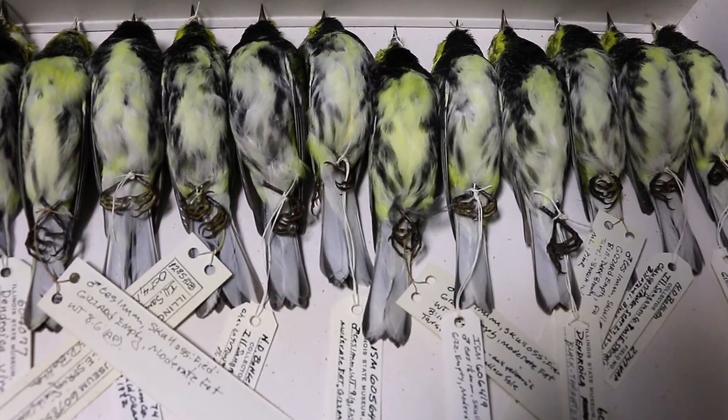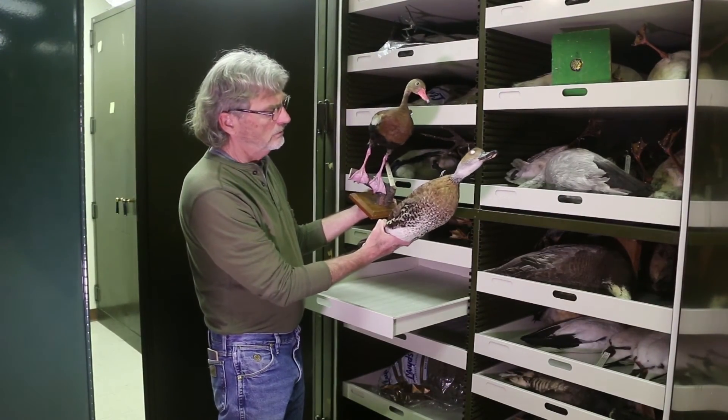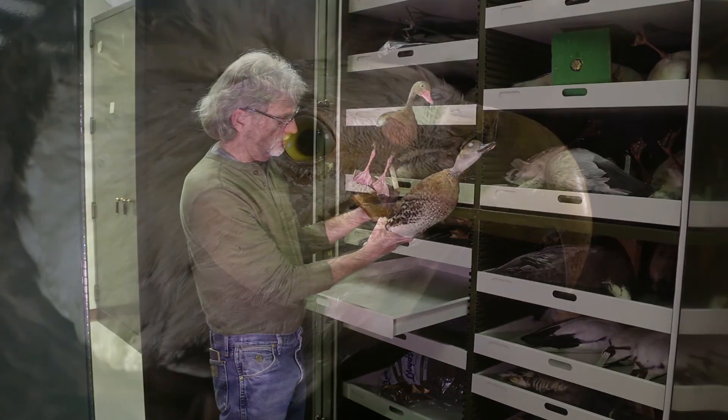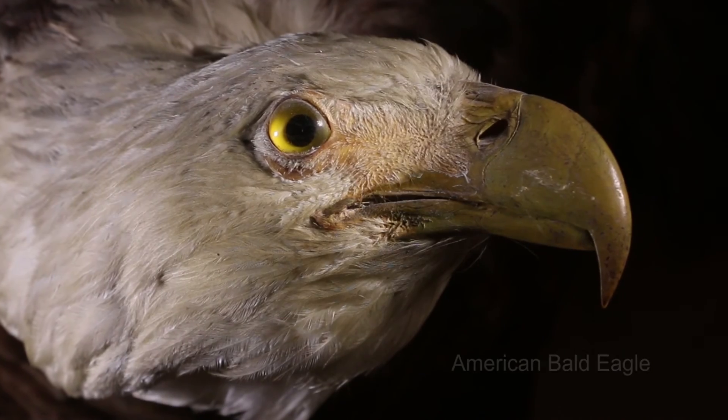As we learn more about the birds in our collection, that information, shared in field guides, books, and online, can help you better understand, appreciate, and protect the birds you see every day.